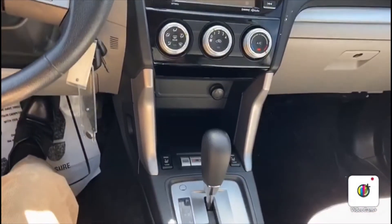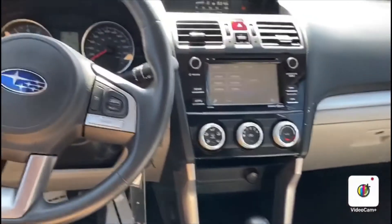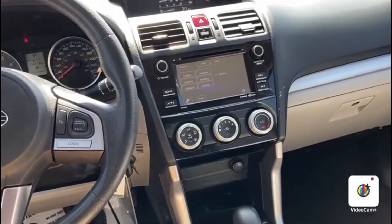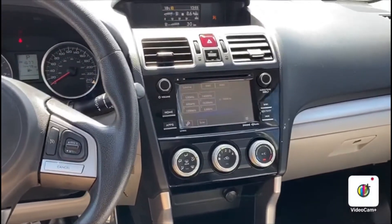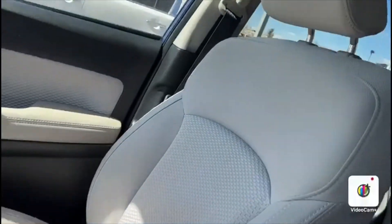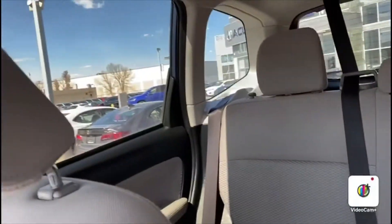You do have heated seats for both you and the passenger, and quite a bit of headspace too. You've really got to be inside the car to see it, but there's tons of headspace — that's one thing I love about the Subaru Foresters. It has a lighter material cloth for the seats, but they look really well kept. So it looks pretty sharp.